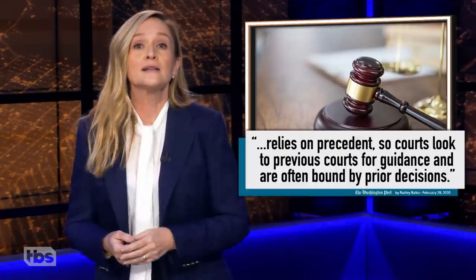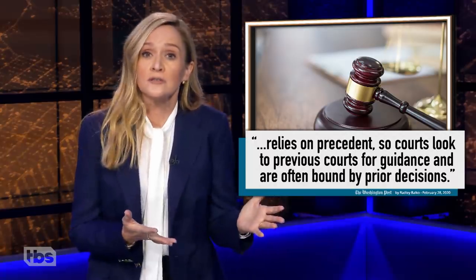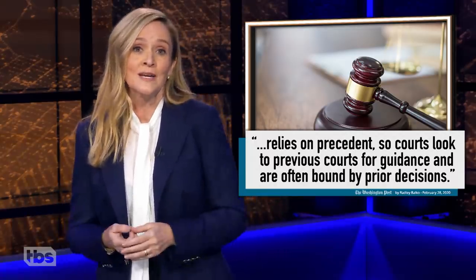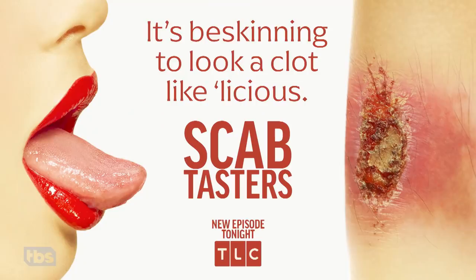But hey, now that we know this is all junk science, we can just stop doing it and move on, right? No, unfortunately we haven't. The law relies on precedent, so judges often feel bound by previous court decisions about what evidence is admissible. So if other courts have allowed the testimony of, say, forensic scab tasters, then it's fair game for other courts to allow it too. Scab Tasters is also the name of the newest show on TLC. It will definitely beat this show in every demographic.